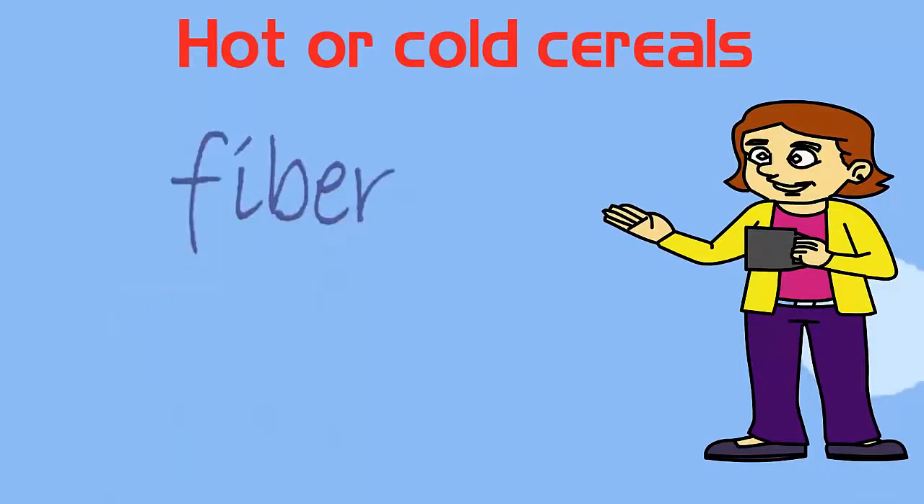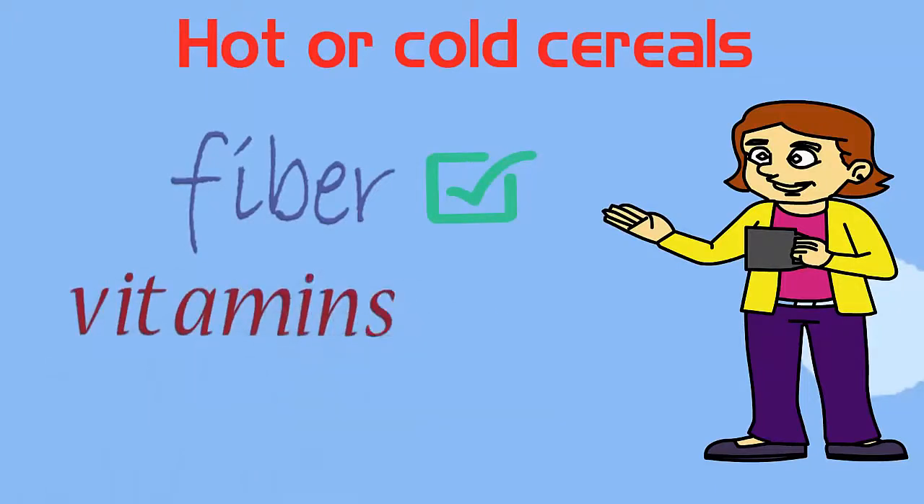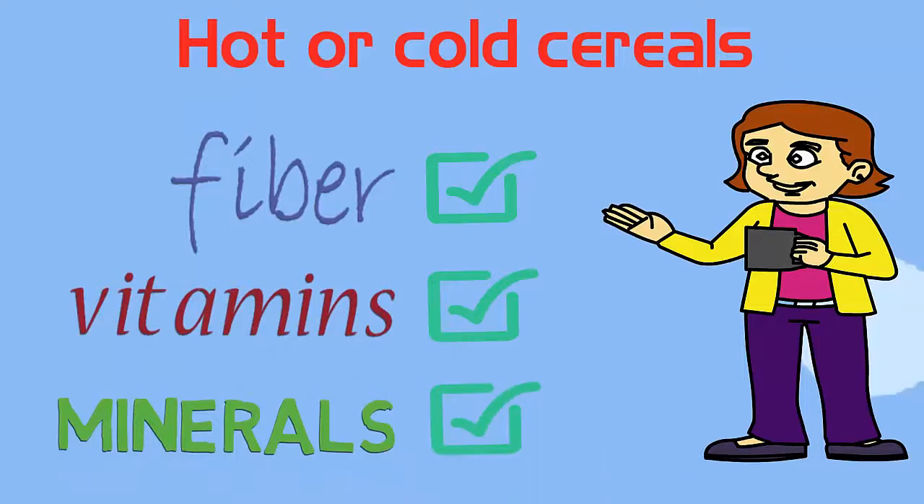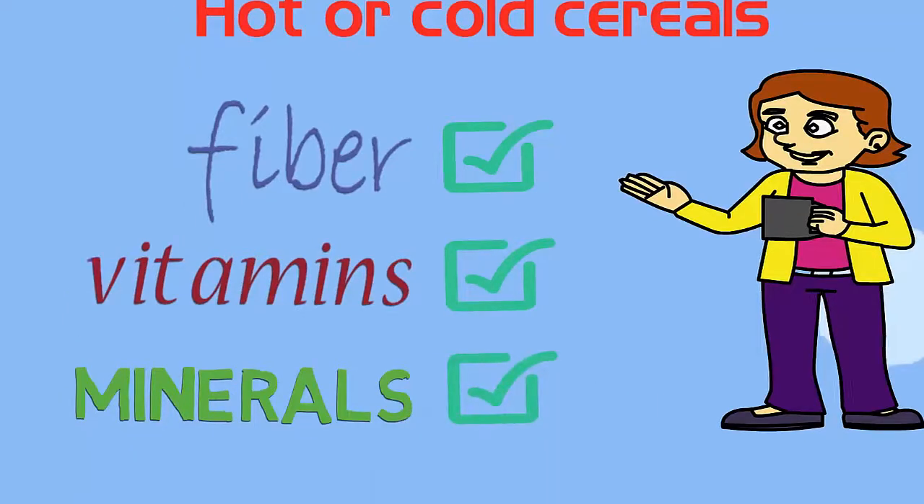When it comes to whole-grain cereal, you can't beat a bowl of steel-cut oats. They are packed with fiber, vitamins, and minerals, and make an excellent base for a healthy and diabetes-friendly breakfast.